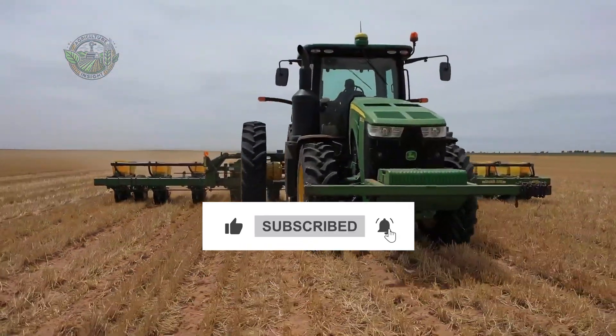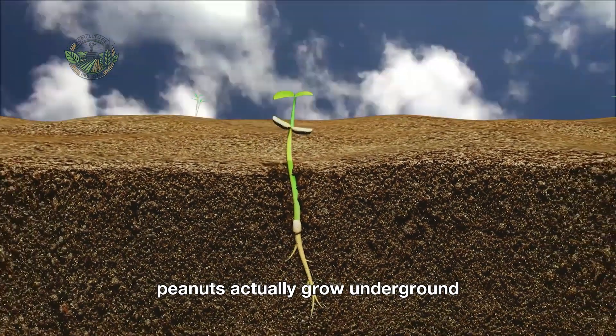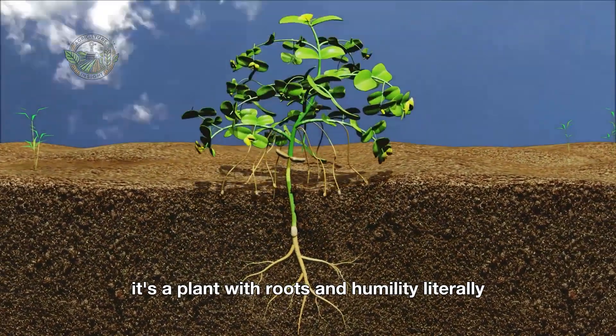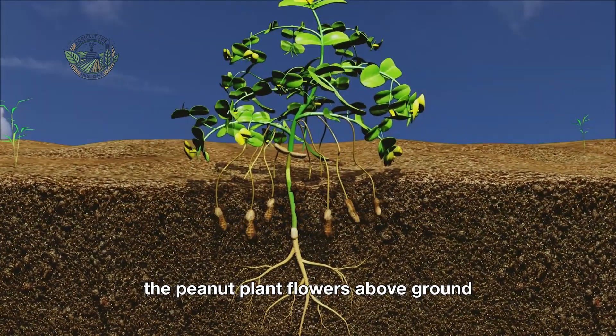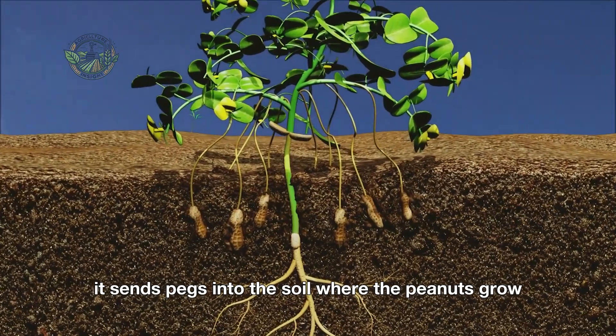Peanuts are a bit quirky. Unlike most crops that grow above the ground, peanuts actually grow underground. It's a plant with roots and humility. Literally. The peanut plant flowers above ground, but after flowering, it sends pegs into the soil where the peanuts grow.